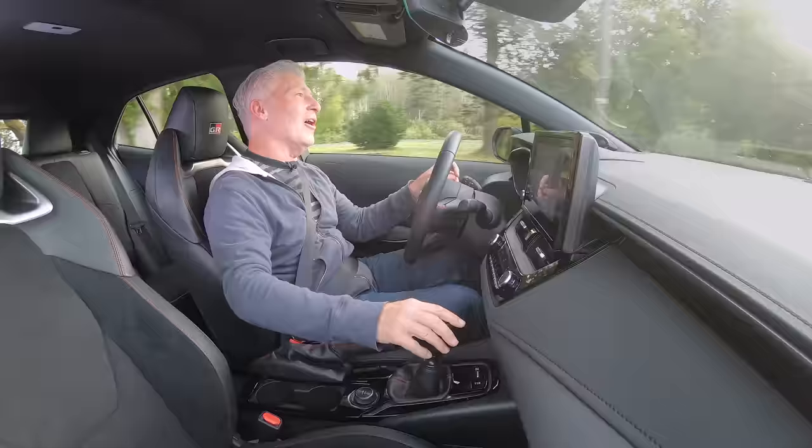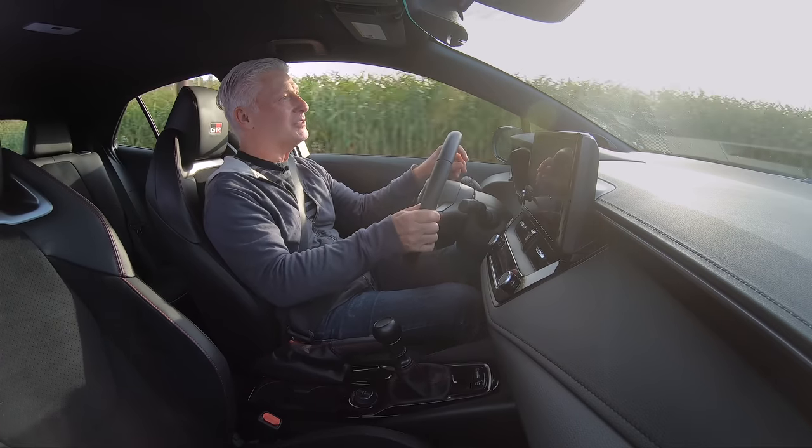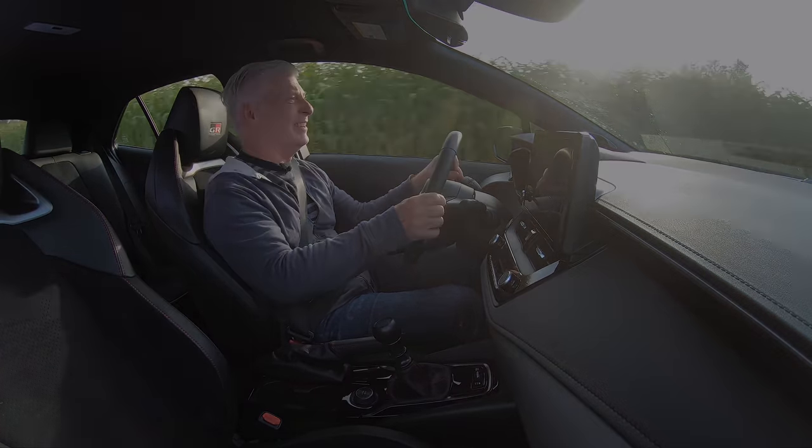The Toyota GR Corolla. Is it worth the hype? Let's find out. Spoiler alert — yeah, it is.